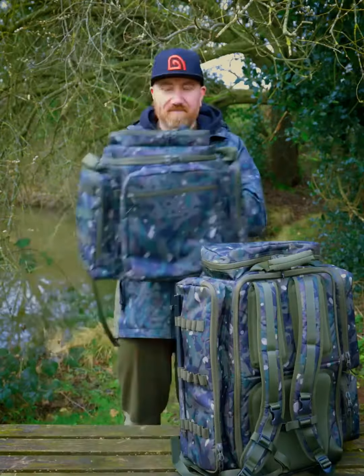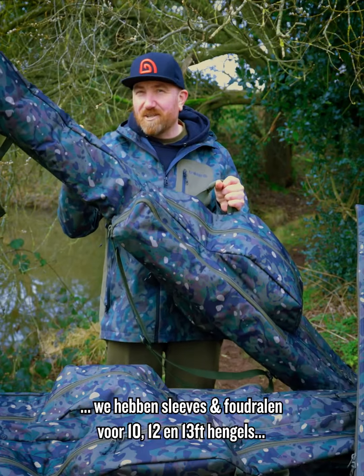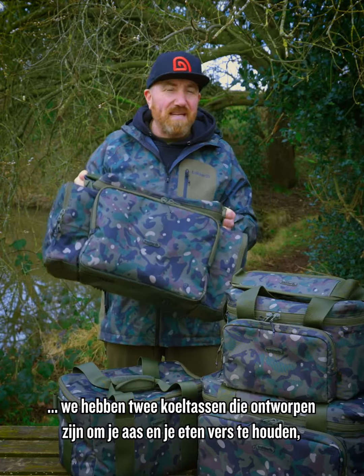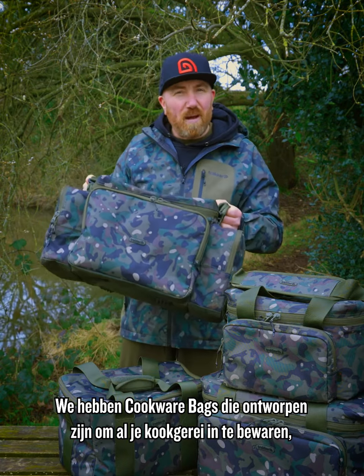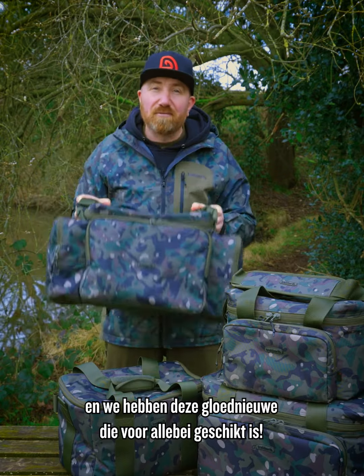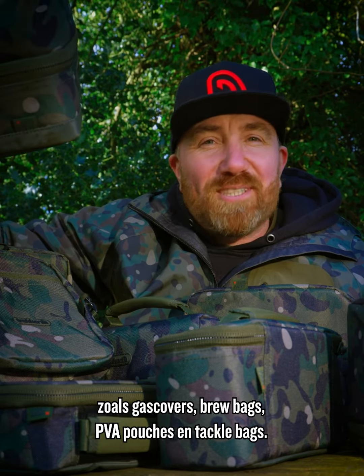In the range we have carry-alls, two awesome rucksacks, rod luggage to suit 10, 12 and 13 foot rods, two cool bags designed to keep your bait and your food fresh, cookware bags designed to keep all of your cooking kit in, and this brand new one that's designed for both. And to complete the NXG range, we've got a whole range of smaller items like gas covers, brew bags, PVA pouches and tackle bags.